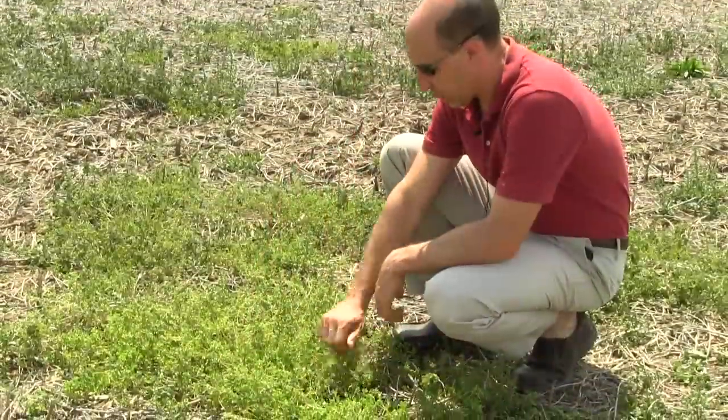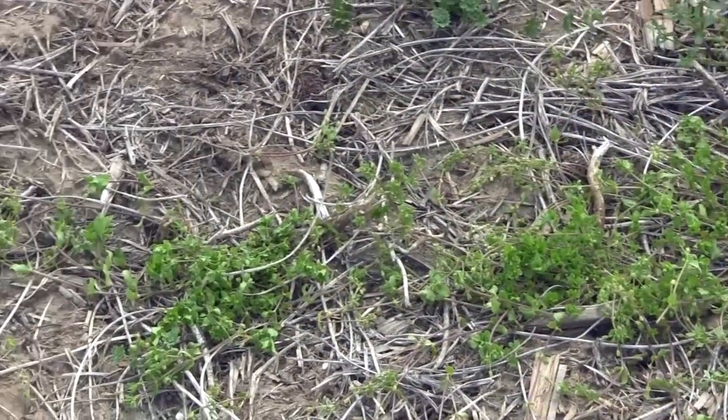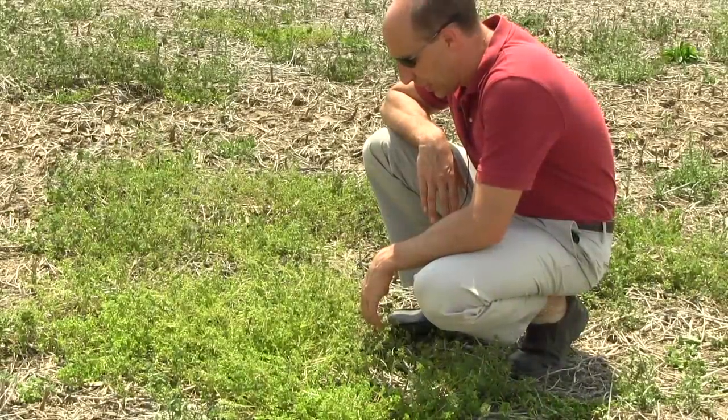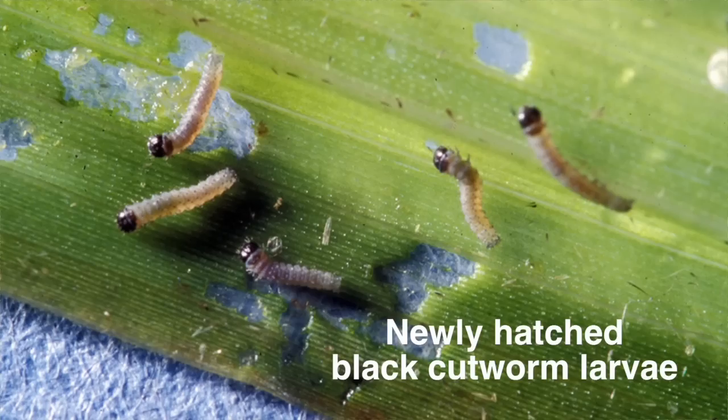At this time it's reasonable to expect that there would be some black cutworm mating and oviposition — egg laying — in these fields, particularly the field where I'm standing, which has one of their favorite hosts: chickweed. This is chickweed; there's plenty of it in the state, especially in no-till or conservation tillage fields. If we searched around here and dug in around this chickweed and looked through the leaves closely, we could very well find eggs or very small larvae.